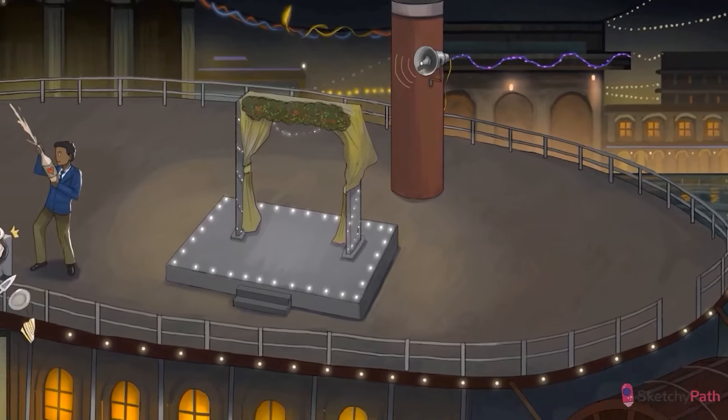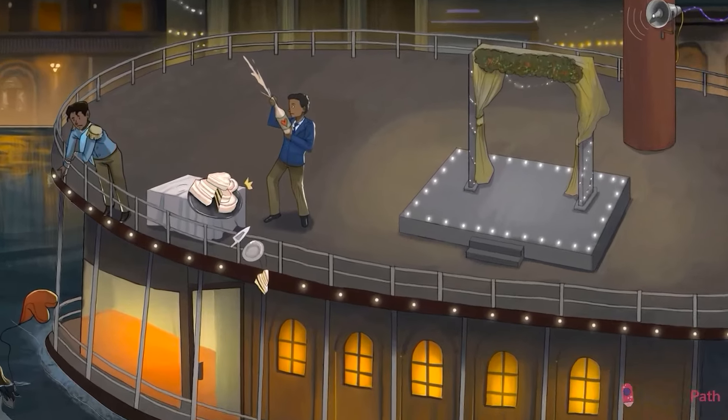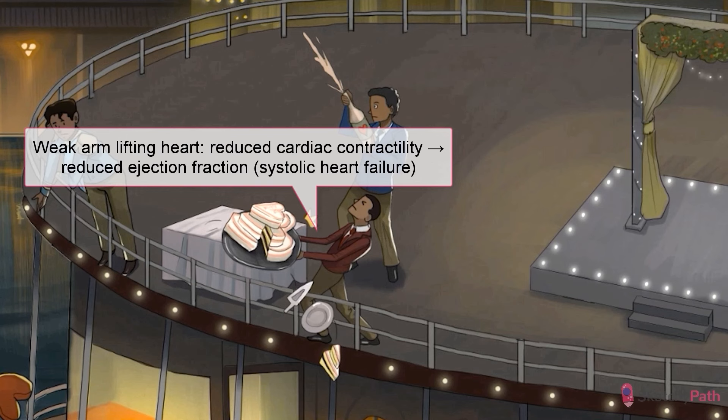Physiologically, ejection fraction is reduced because of the reduced contractility of cardiac myocytes — the ventricle just doesn't want to pump. Let the weak little arms of our struggling waiter remind you of that reduced myocardial contractility. He just can't deal with the load he's given. They're called bicep curls, brah. You're embarrassing yourself.